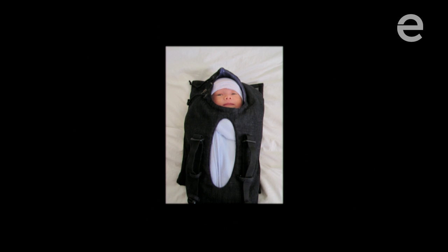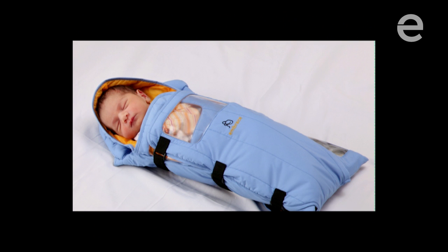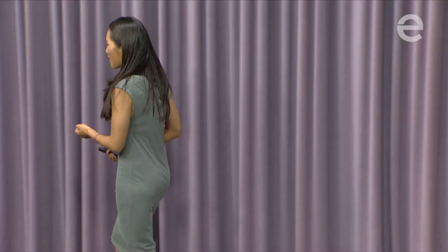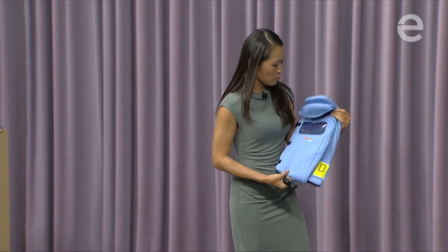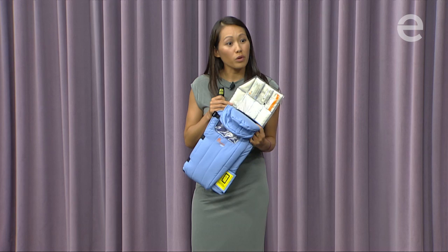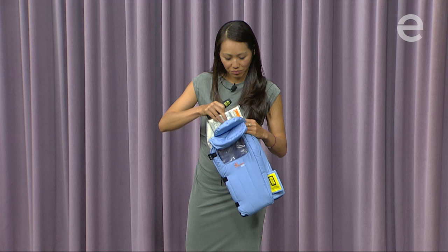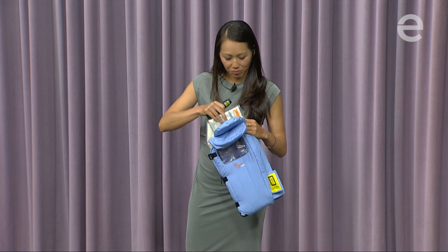When we needed to do more testing, we used our own family members — this is my nephew stuffed into one of the early prototypes. We tested and retested hundreds of times over the course of several years until we were finally ready to launch in 2011. This is the Embrace warmer: a sleeping bag made out of waterproof materials with a clear viewing window. In the back, there's a pouch of wax that can be melted with boiling water or a short burst of electricity. Once melted, it stays at the exact same temperature for up to eight hours and can be reheated thousands of times.